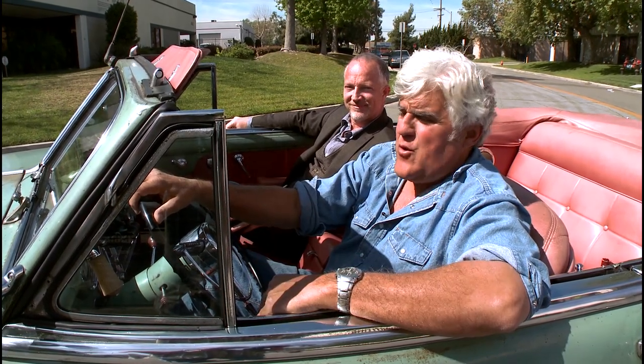The big question is will it do a burnout? A 48 Buick with the Dynaflow could never do a burnout. Let's give it a try.